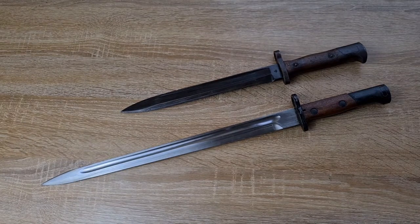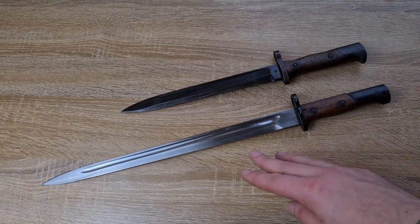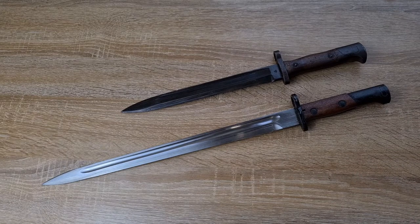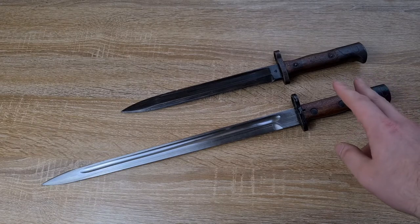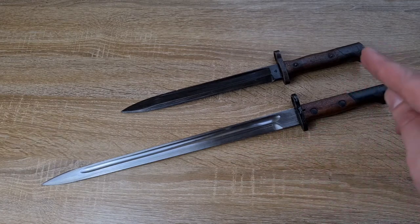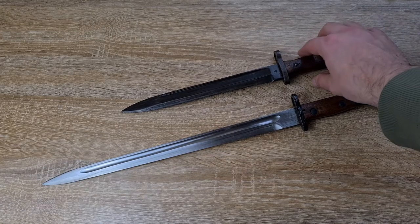That's pretty much why long bayonets became obsolete. What I've got here is an example very similar to the very last issued long bayonet — the FN49 for Venezuela, ordered with a Model 1924 bayonet. We have a Belgian Model 1924 here, which is essentially identical to what the Venezuelans ordered with their FN49s in 1949. And that was it — after that, no one was using long bayonets; everyone moved on to the short ones.